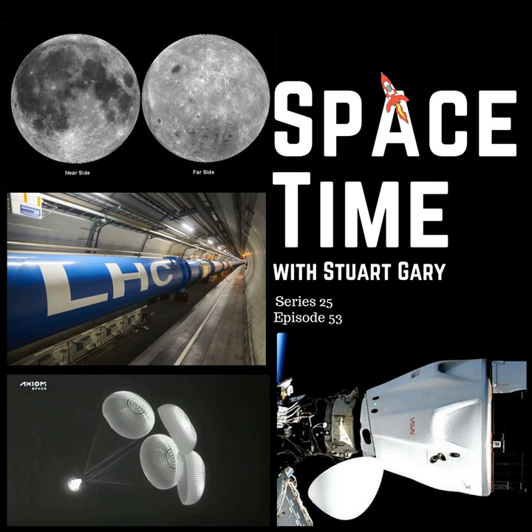This is SpaceTime. Still to come: the Large Hadron Collider restarts operations after a break of over three years, and the Axiom Space AX-1 crew returned to Earth following their visit to the International Space Station. All that and more still to come on SpaceTime.